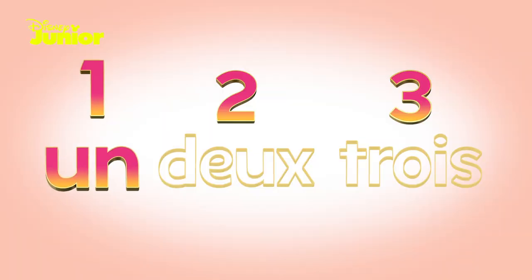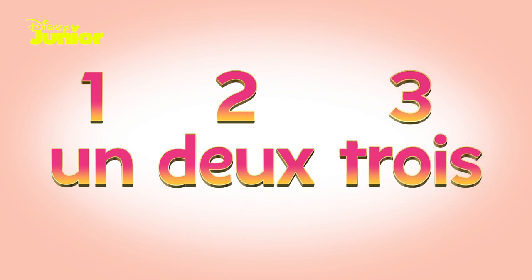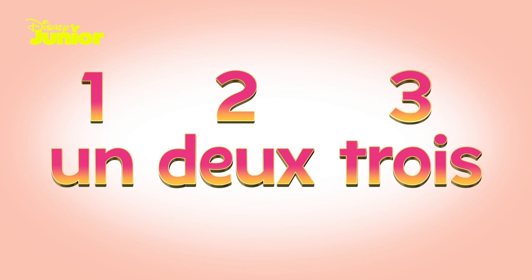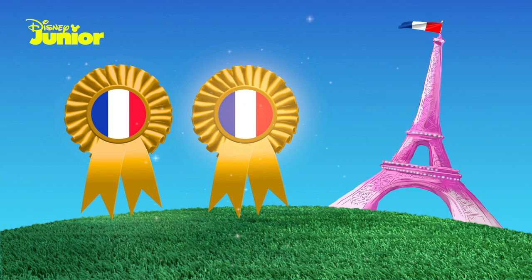Now you say it: un, deux, trois. Well done. And one more time — un, deux, trois. That's your second Fancy Nancy Clancy French rosette.